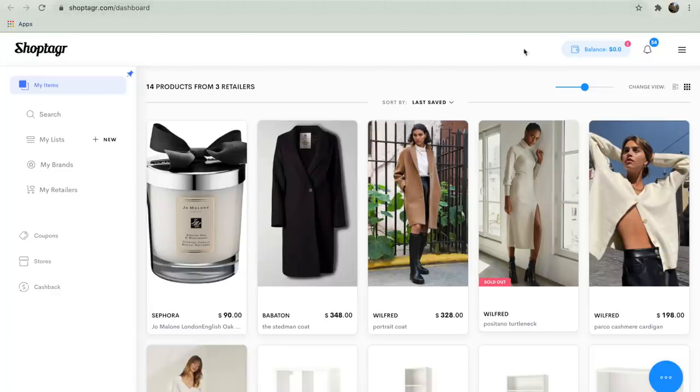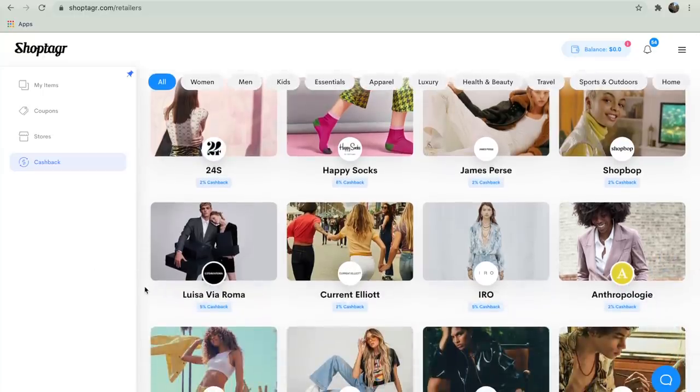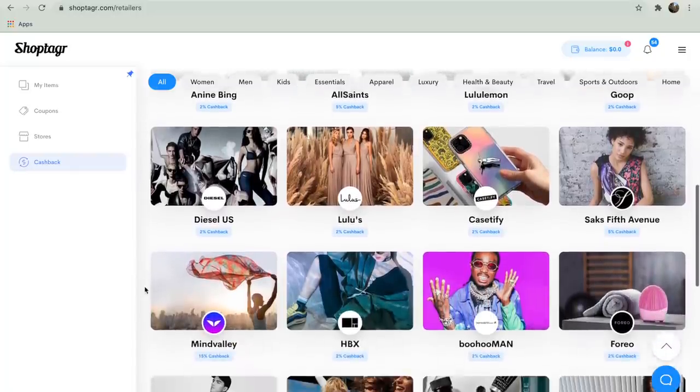A really cool feature that is new to ShopTagr is their cashback program via PayPal. Essentially, when you shop at specific retailers, you will actually get some cashback on those purchases. So not only are you saving money, but you also get to gain a little bit of money back. Honestly, ShopTagr is an absolute must when it comes to online shopping — it has allowed me to be very smart about my spending and it's something I couldn't recommend enough.